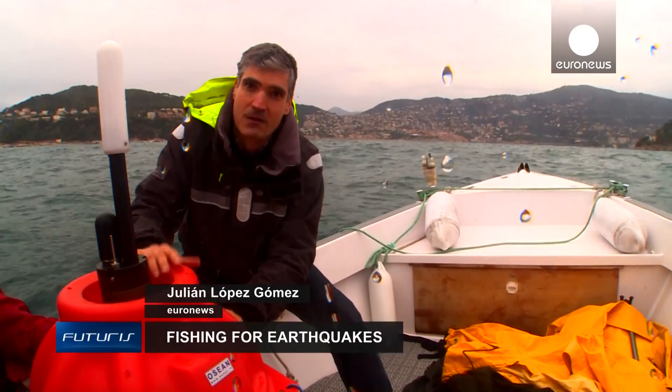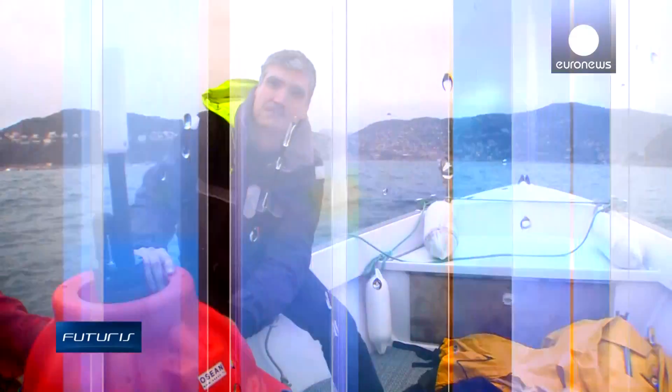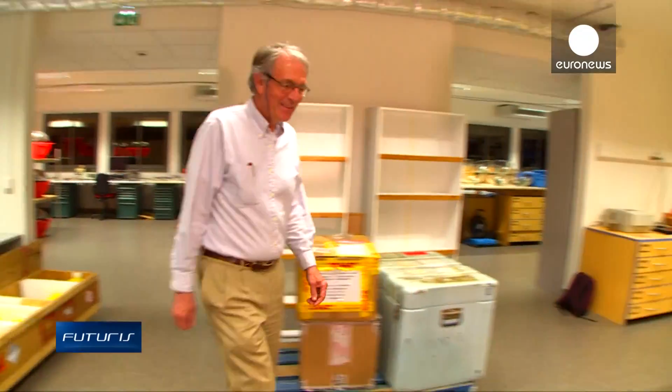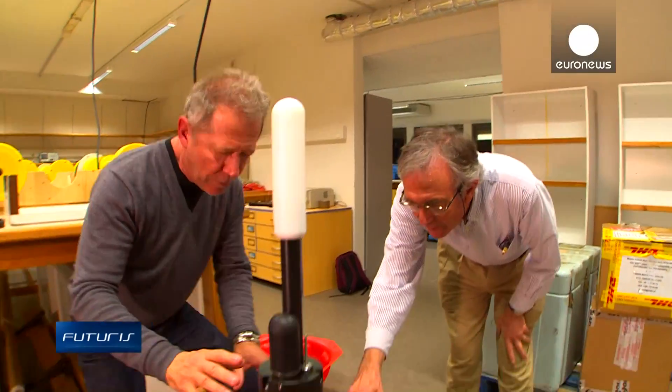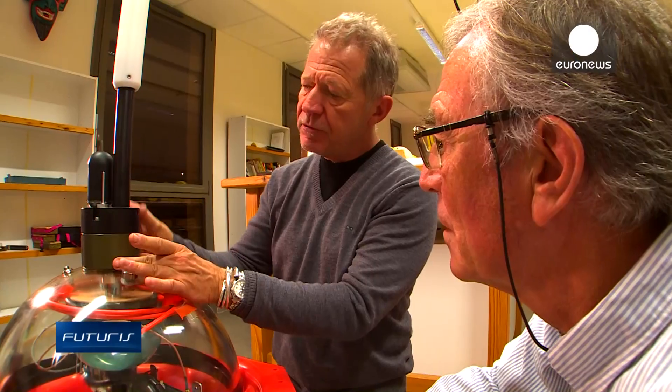But what's inside these floating computers? To find out, we need to head back to dry land. The devices are a masterpiece of electronic and hydraulic research. The main challenge was to distinguish earthquake sounds in an extremely noisy underwater environment.